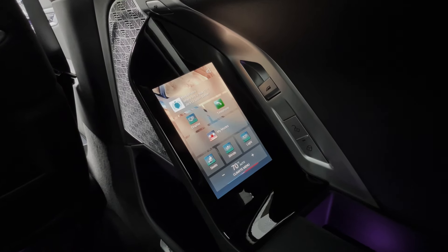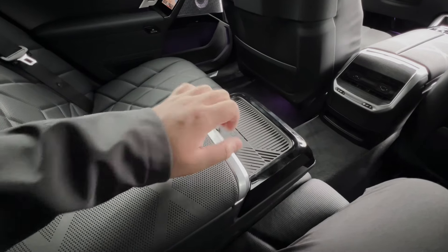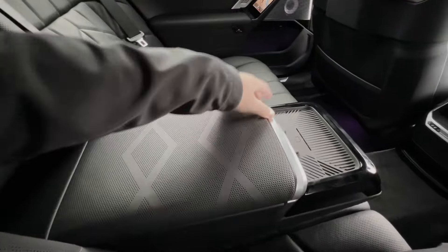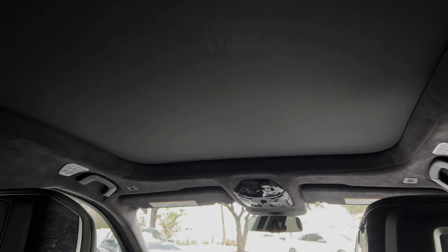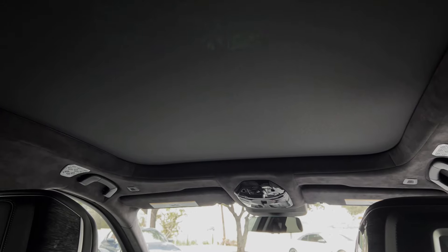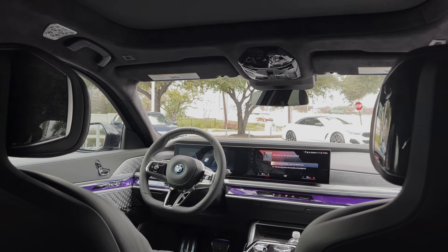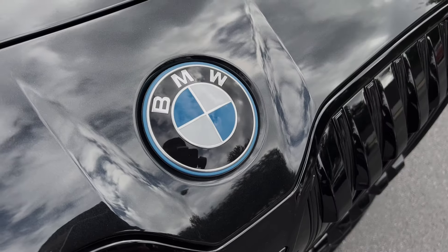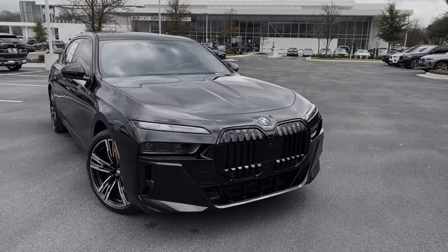The center console is also quite versatile — you have a wireless charging pad up here, extra storage space with USB-C ports, as well as cup holders. If you push this button and slide it forward, and if equipped, you can even get the BMW i7 with a 31-inch 8K display that comes down from the ceiling. That concludes my quick overview on the 2023 BMW i7.